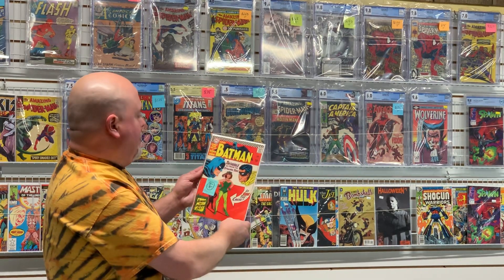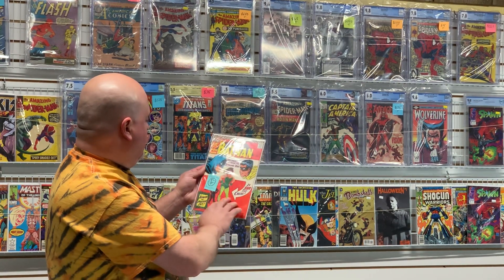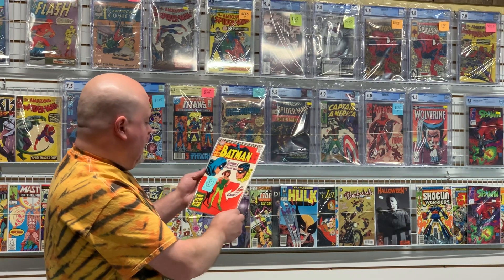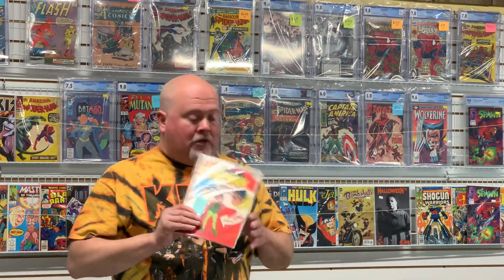Here's a nice copy of Batman 181 — first appearance of Poison Ivy. Great book. It looks so much better than when we sent it off. Chris really does do a great job. The centerfold is intact on this book, so we will be sending this one off for grading as well.